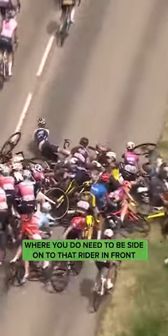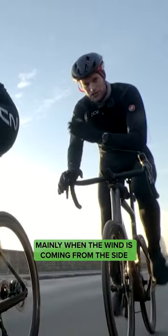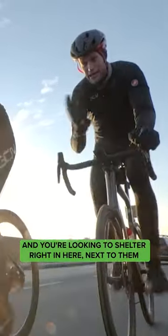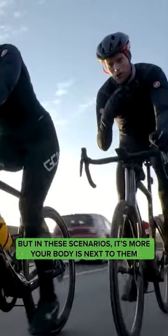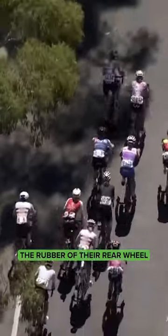There are situations where you do need to be side on to that rider in front, mainly when the wind is coming from the side and you're looking to shelter right in here next to them. In these scenarios, it's more your body is next to them rather than your wheel tucked right on the rubber of their rear wheel.